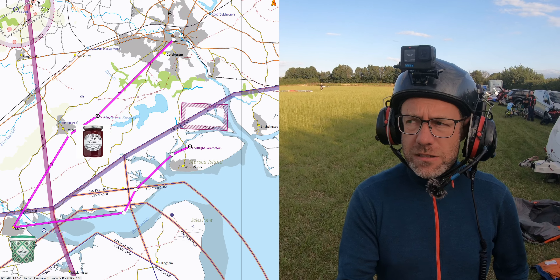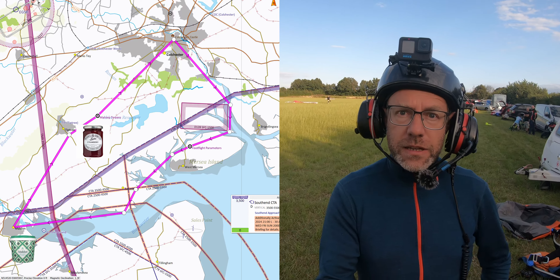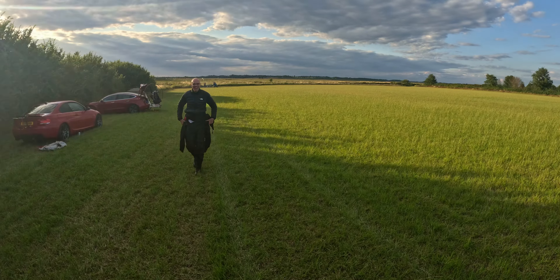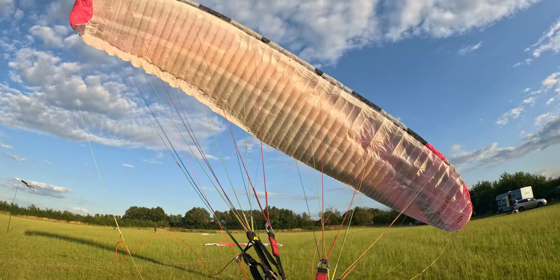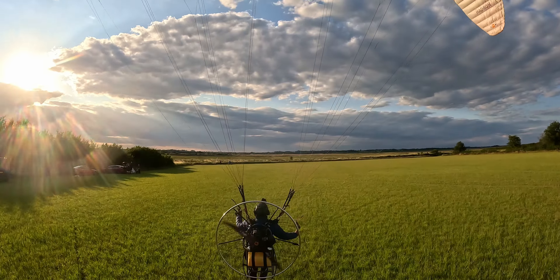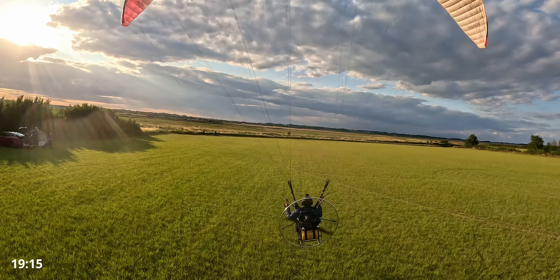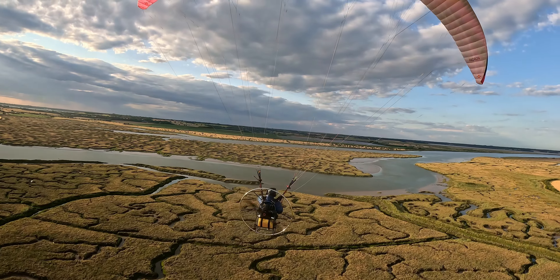What happened? What are you doing, Joe? Hi mate. I've got a massive thermal — I was at 1,200 feet. I was on really low power, and the next thing I was at 1,700 feet.